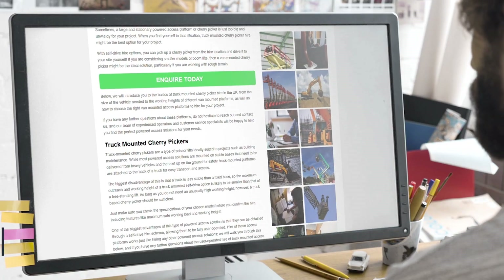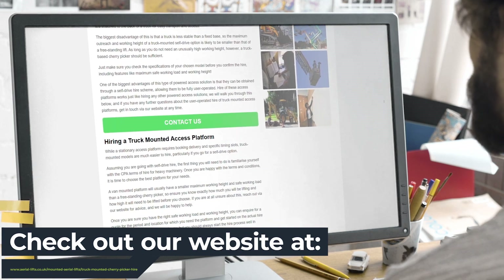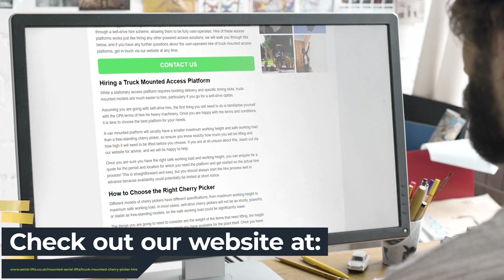So to get in touch with us today regarding our range of services, please visit our website and fill out our contact form, which can be found in the description of this video. Thanks a lot for watching and we hope to hear from you soon.